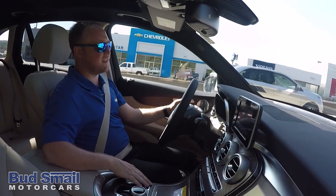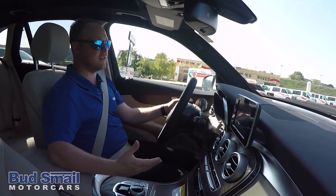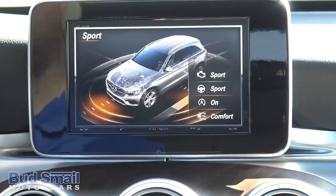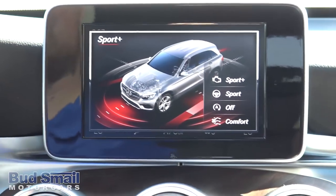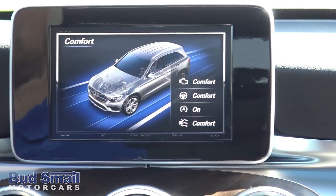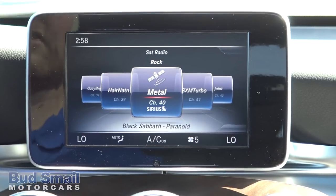Coming over to this side, you have your Dynamic Select. Earlier when we were pulling out of the dealership I mentioned the acceleration — that was just in our standard comfort mode. Every time you step into the vehicle and turn it on, it'll be in that comfort mode. But you have five distinct modes: Sport, Sport Plus, Individual — which you can customize how you like — and Eco, which is your most fuel-efficient means. It does rob a little bit of power, but if you're on a long road trip, it's great for that.